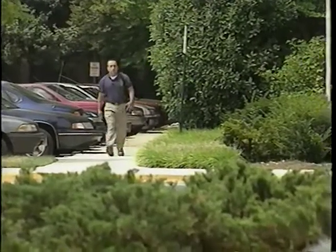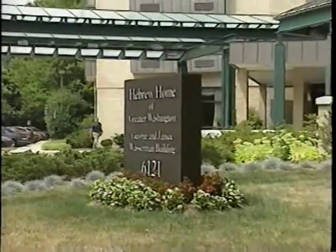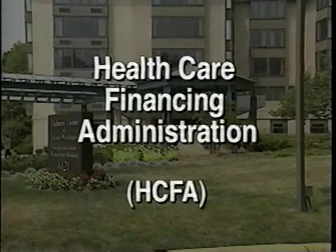Inspection of a nursing home involves special considerations. Before going on-site, here are some factors to consider. The Health Care Financing Administration, or HICFA report, should be obtained in advance to determine the dependency level of the residents.